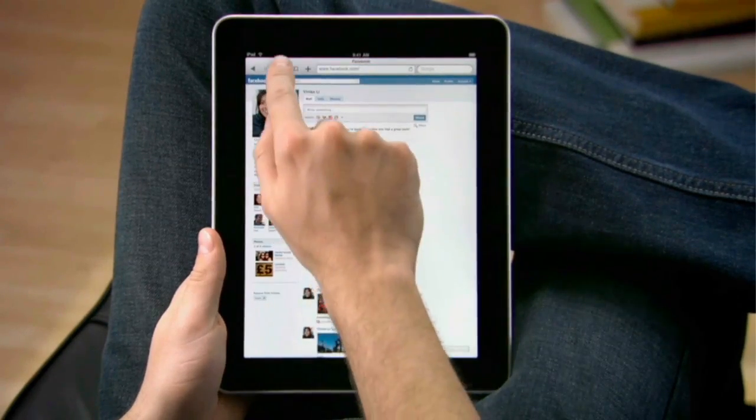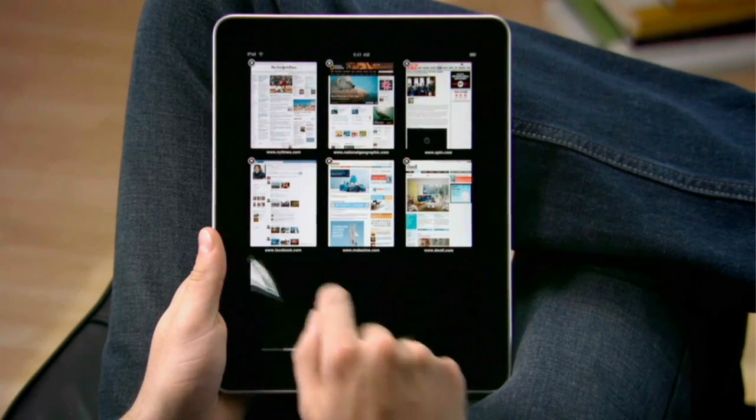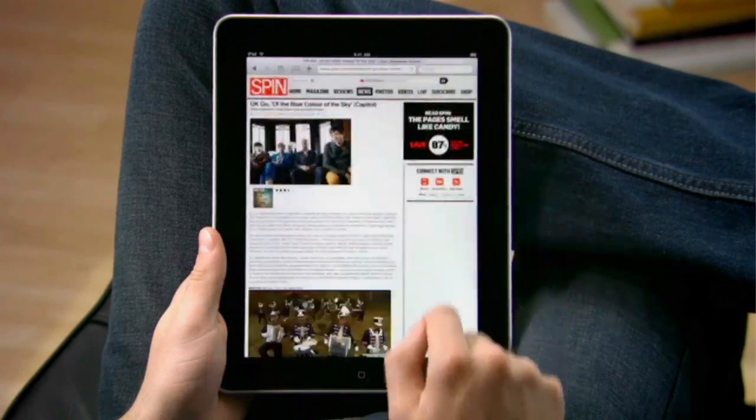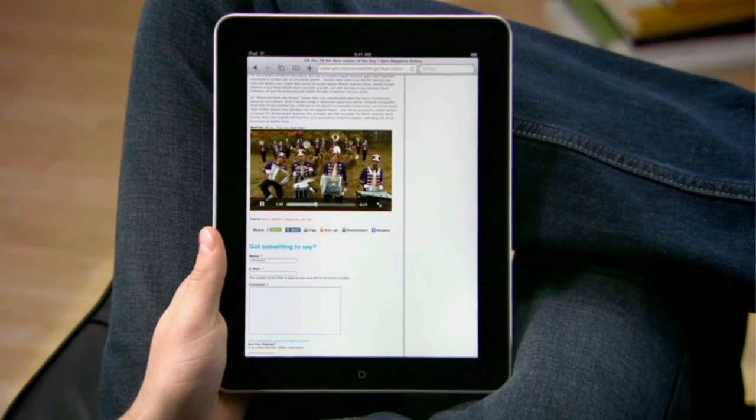When you tap here, you can see all your open web pages as thumbnails. Delete the ones you don't want, or tap the one you do and iPad takes you right there. You can even watch video without leaving the page you're on. Play it full screen with a tap.